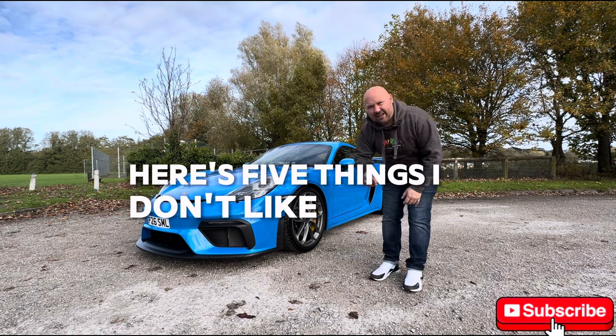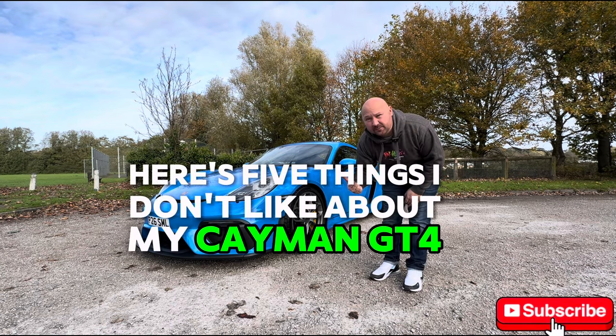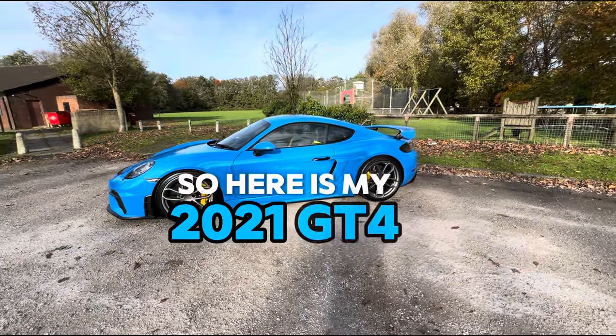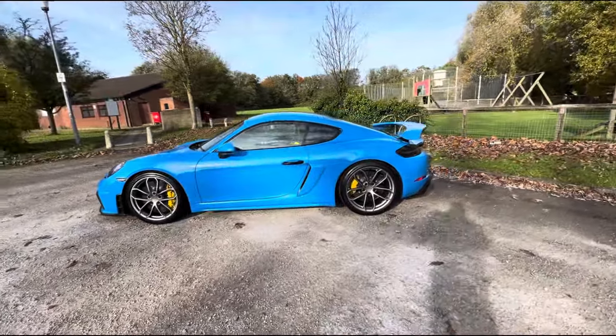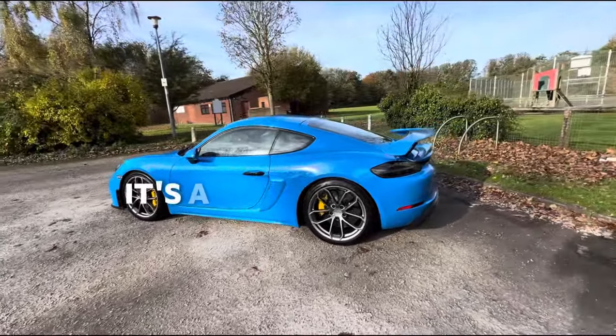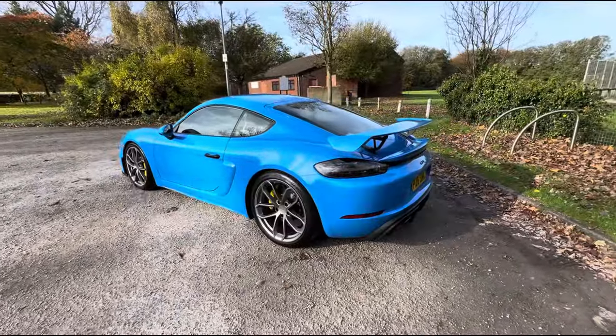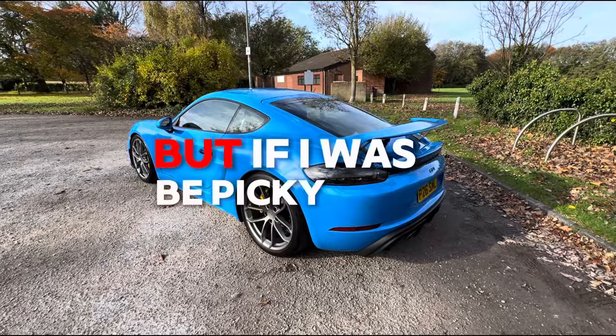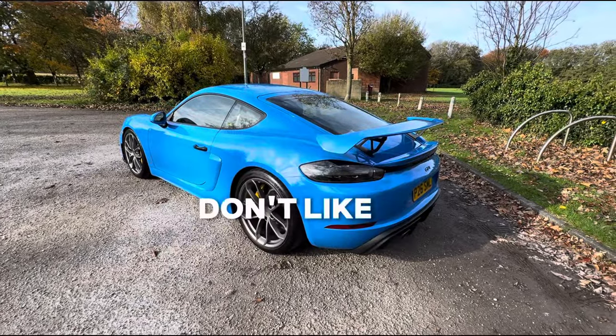Here are five things I don't like about my Cayman GT4. This is my 2021 GT4 — it's a brilliant car, and spoiler alert, I like most things about it. It's absolutely mega, but if I were to be picky and pick a few things I really don't like, here they are.